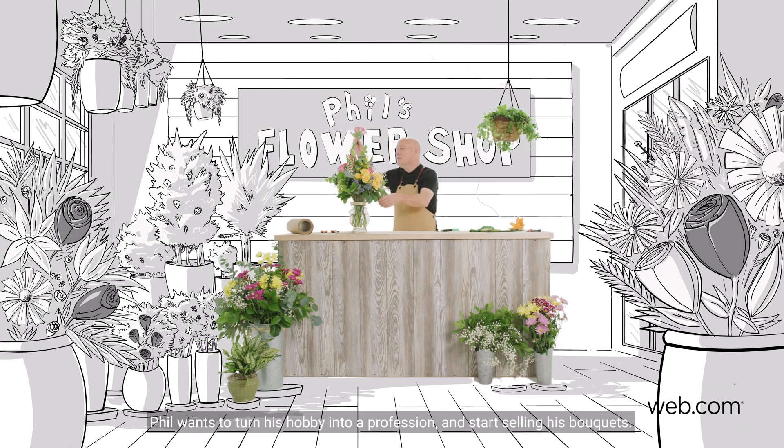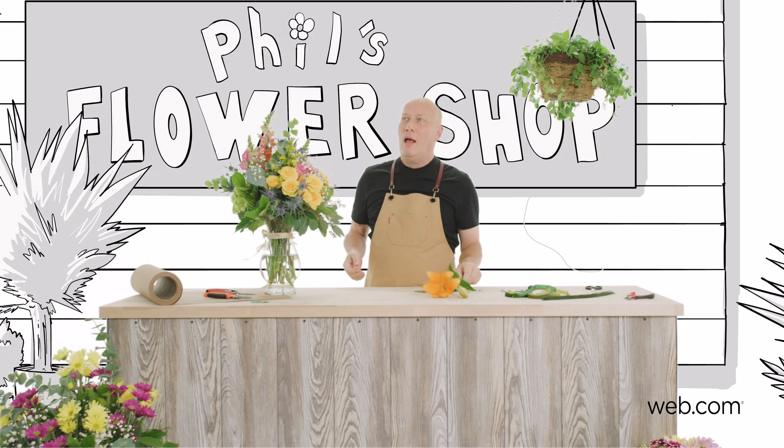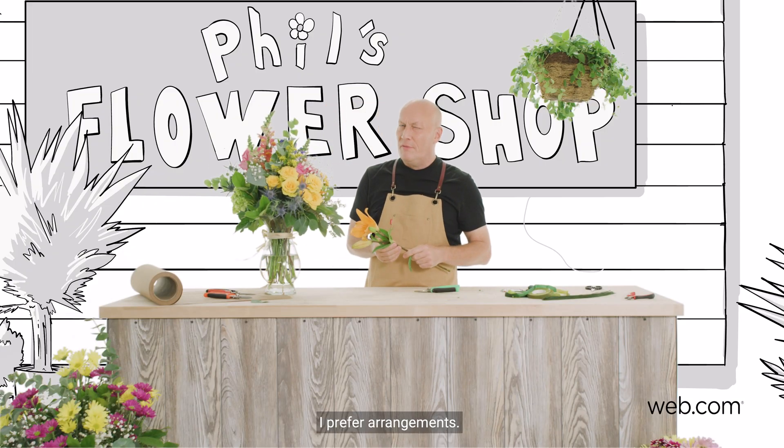Phil wants to turn his hobby into a profession and start selling his bouquets. I prefer arrangements.